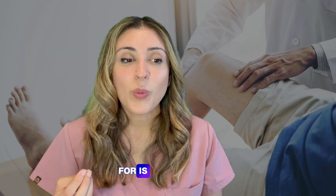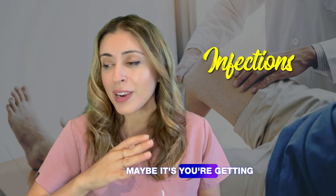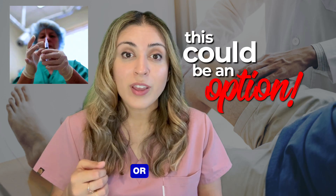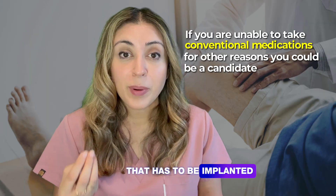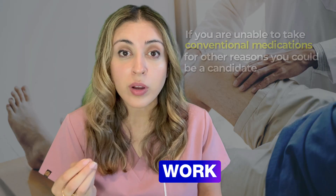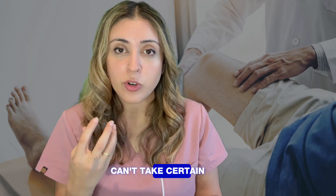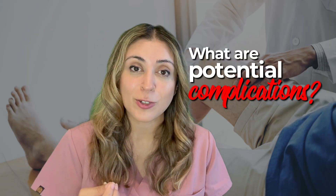Another group that may benefit is patients who get frequent infections and can't take a biologic — for example, recurring pneumonia or sinus infections where we're worried about the immune system. It may also be an option for those with needle phobia or patients who face access barriers like transportation or work challenges that make getting regular medications difficult.